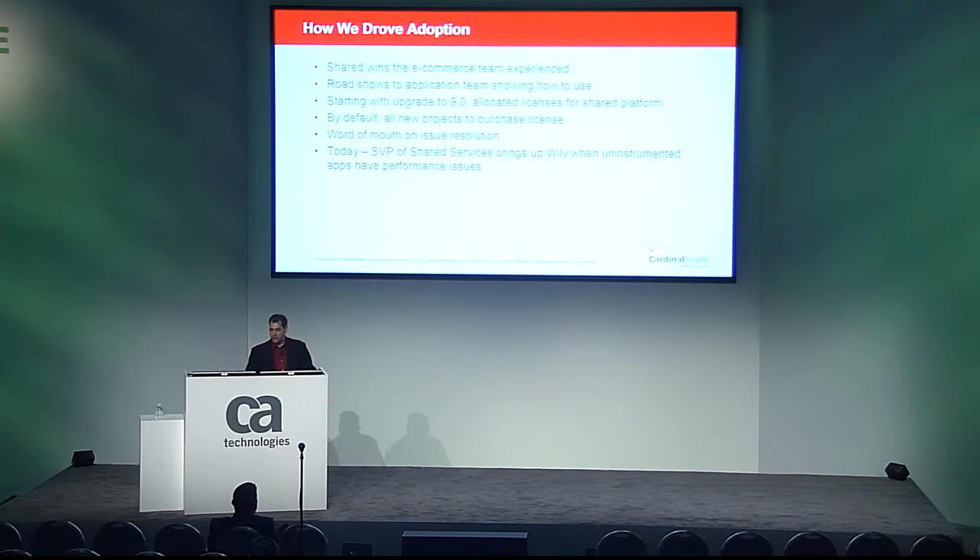We also partnered with CA to host roadshows with our application teams, showing them the value that had been found elsewhere in Cardinal and giving them informal training on what to look for in Wiley and how to build dashboards. At least once or twice a month our current rep, Mike Thorne, gets a call from me — Does Wiley support web methods? Does Wiley support SharePoint? Can you help us through instrumenting this .NET application? When we received funding approval to upgrade to Wiley 9, we included money to instrument our shared platforms, opening up Wiley to many new applications that were smaller, underfunded, or didn't have continuous development teams. They were able to realize the value of Wiley without having to invest in an APM product themselves.